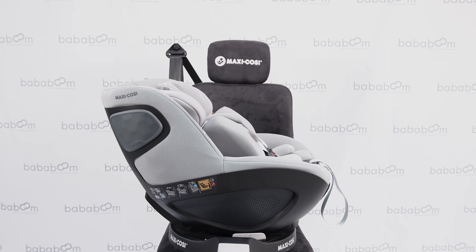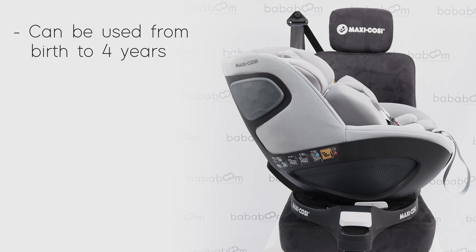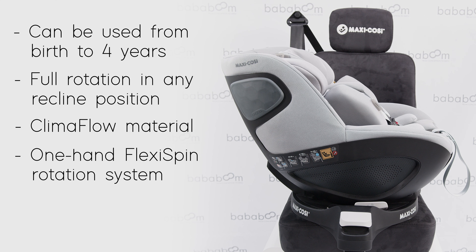The Pell 360 is the longest lasting car seat in the 360 car seat range by Maxi Cozy. Our five favourite features are: the seat can be used from birth to approximately four years of age, it can be spun in any seating position, climaflow temperature regulating fabrics, one-hand flexi-spin rotation system, and a deep seat recline.